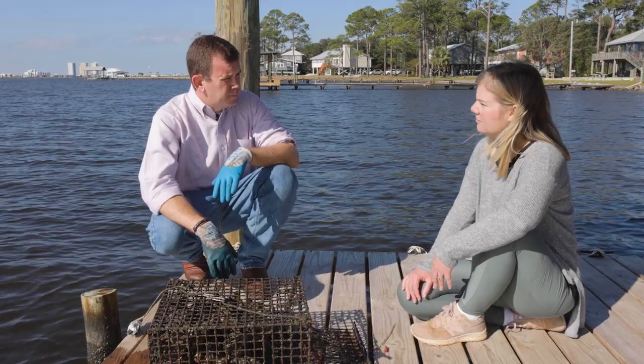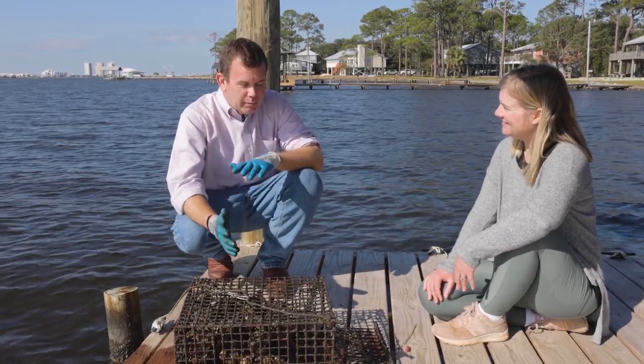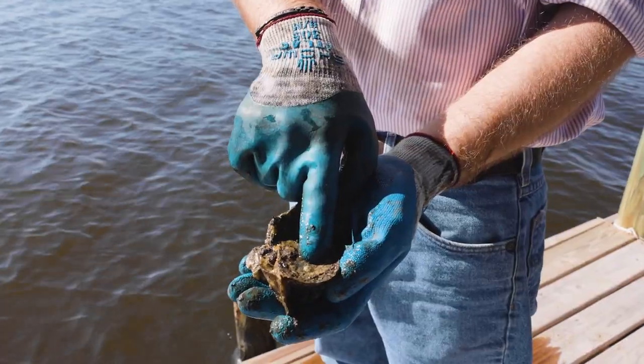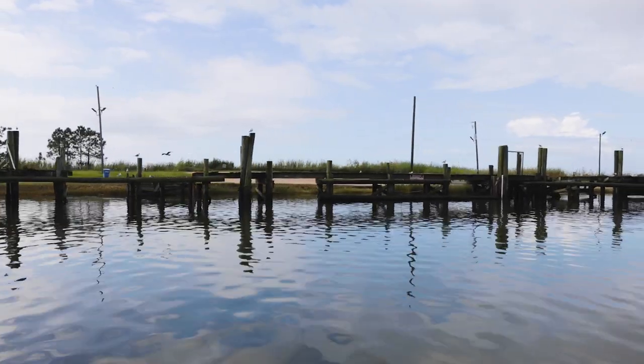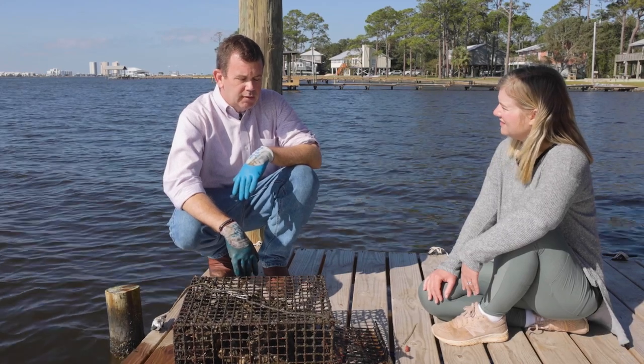Why do you love oysters so much? I just think they're neat. They build these magnificent reefs, they provide so much habitat and ecological value for the estuary. I really want to see it be clean for my daughter, and oysters are a big part of that — so it's important to me to see that these things thrive.